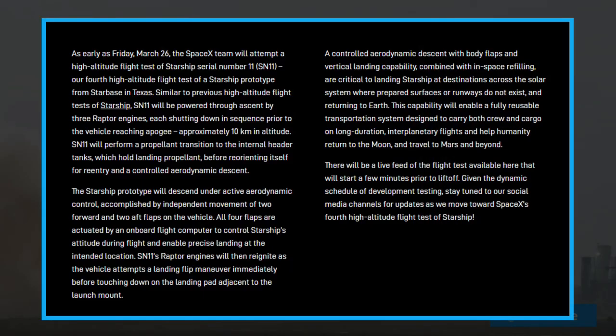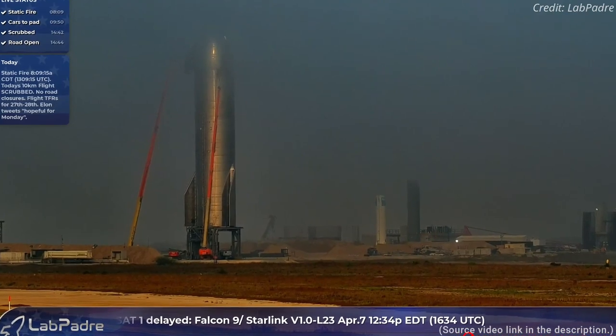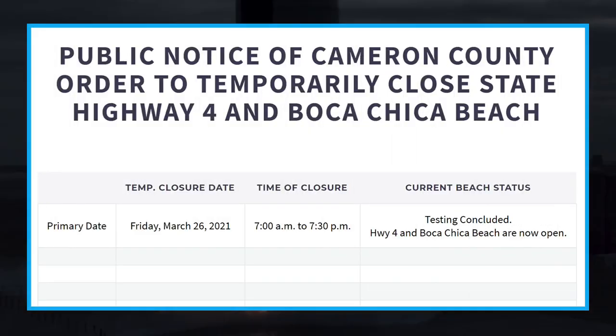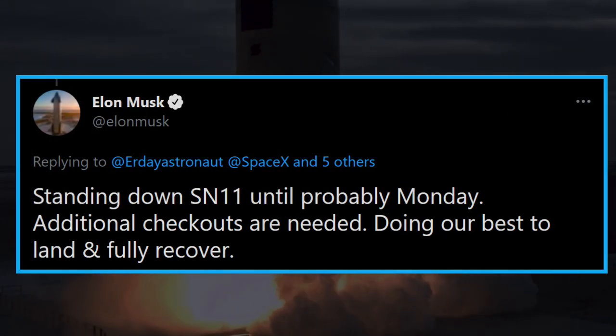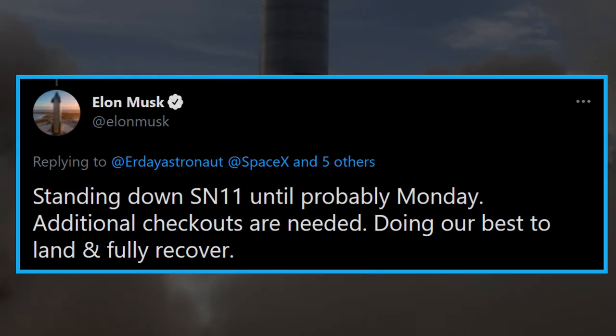Hours later, however, after a heavy visibility-reducing marine layer haze had settled in, the road closure was cancelled, and a testing-concluded notice was posted on the Cameron County SpaceX page. Later, Elon Musk himself stated that SpaceX is standing down from the SN11 flight to allow more time for additional checks.